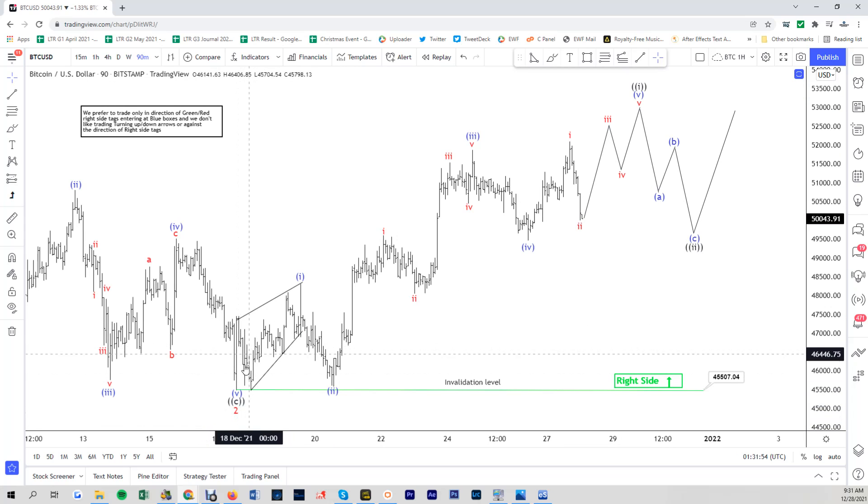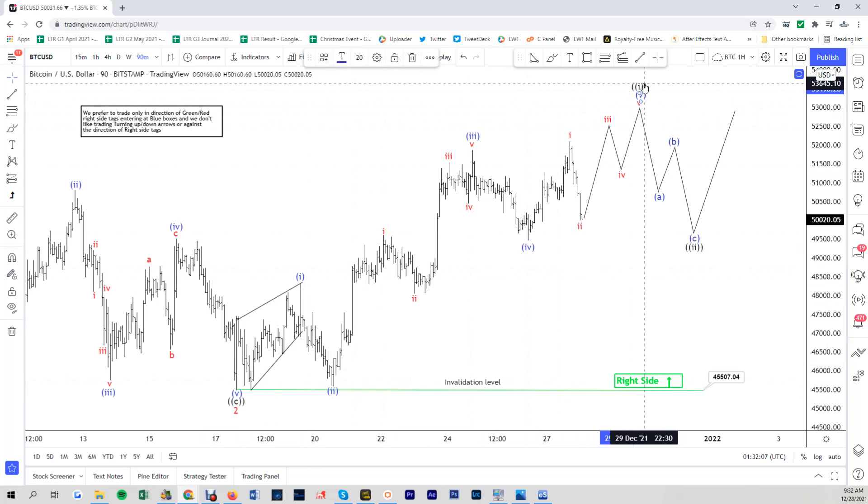Within wave three we subdivide into another five waves. So this is one of three right here in the minute degree — one of three, two of three — and this blue one, two, three, four, five is the minuet degree, which is the subdivision of the one in black. What we are expecting now is that the pullback holds above the invalidation level at 45,507 and then extends higher. We got a pretty long and decent sell-off just now.